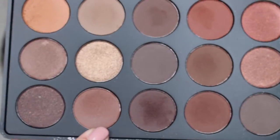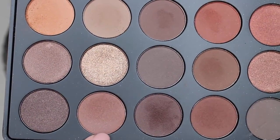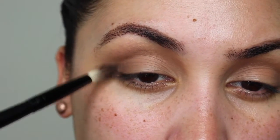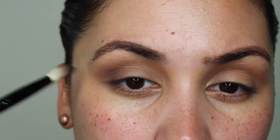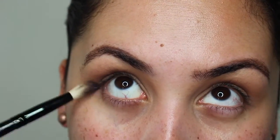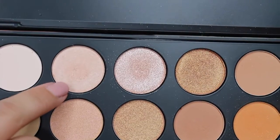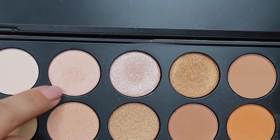To deepen this look a little more, I'm going to go in with a Cool Tone Brown and apply it on my outer crease. Whatever is left on my brush, I'm just going to smudge it onto my lower lash line. Then taking this shimmering shadow, I'm going to pack that very lightly onto the center of my lid.